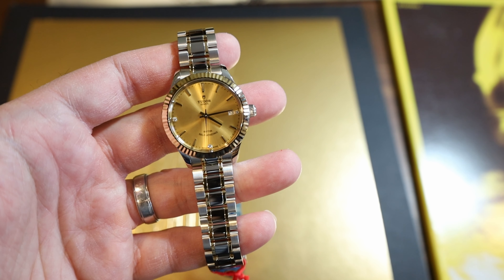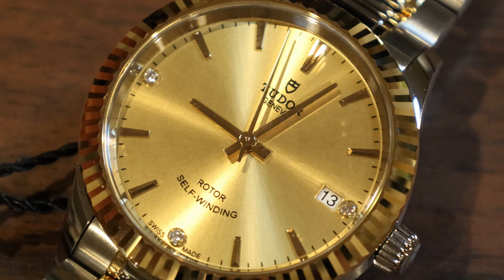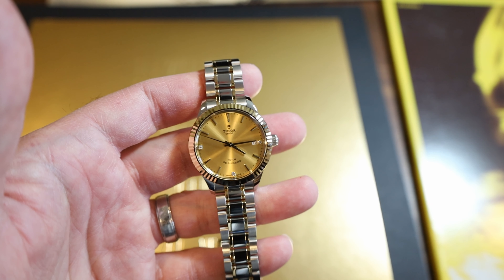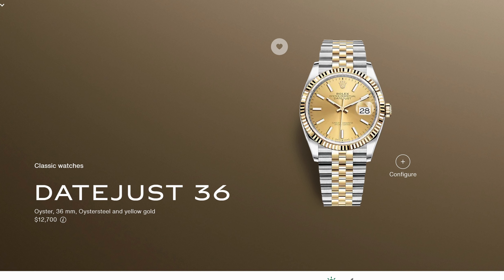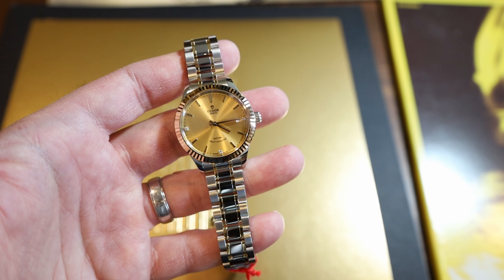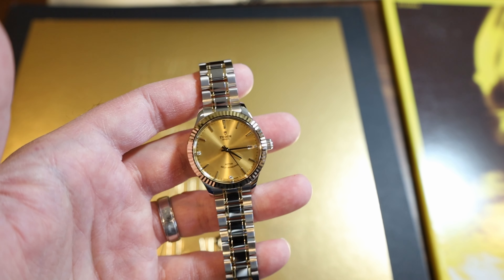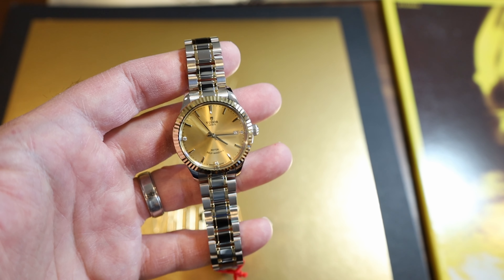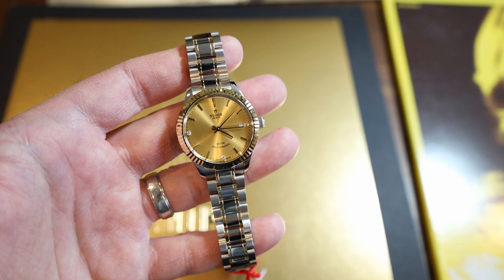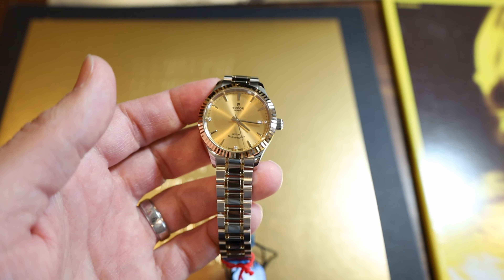My final thoughts: if you're looking for the Rolex look without Rolex money, this is it. It retails for $3,550 and I paid about $2,400 with tax on the gray market. A steel and gold Rolex Datejust would run about $10,000, so this is a hell of a lot cheaper and gets you that look with the brand pedigree of Rolex's sister company. I feel very happy that I bought this for my wife and I think she's happy too. The Tudor Style is probably the most underappreciated Tudor watch out there — get one before it's discontinued. Leave any questions in the comments and I'll see you in the next one.